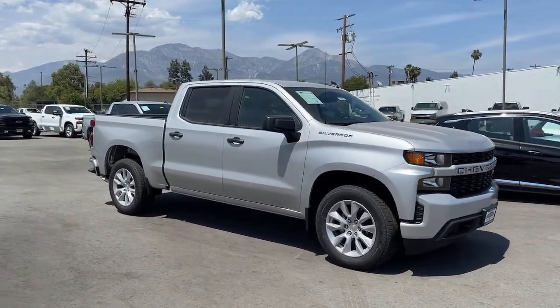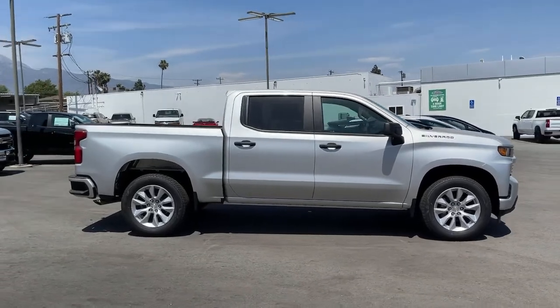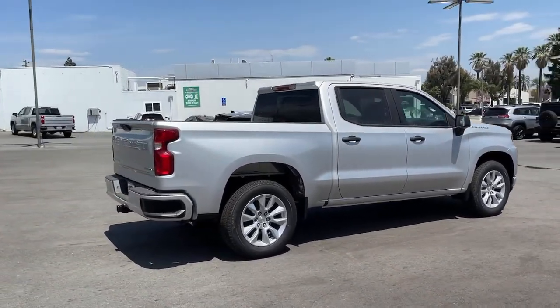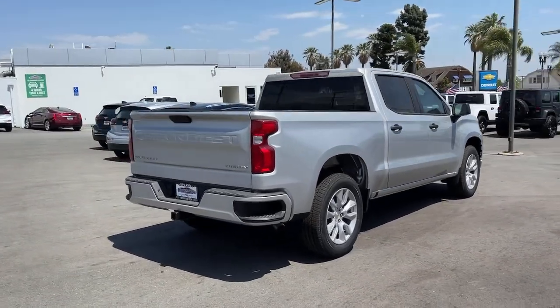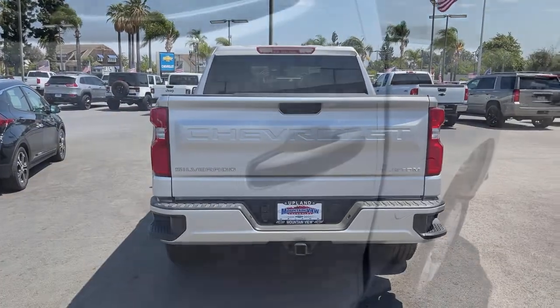This could be the car for you. The 2021 Chevrolet Silverado 1500 — the full-size pickup that's strong, quiet, and dependable with the latest technology to keep you connected while you get the job done.